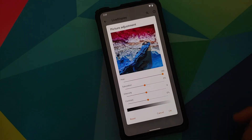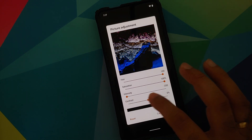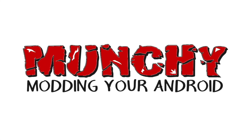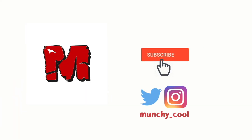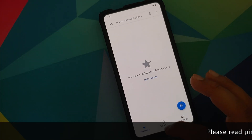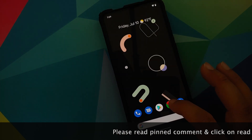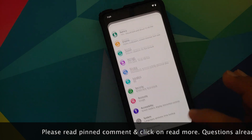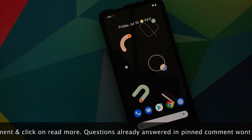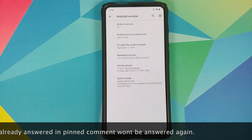What's up peeps, Manji here back with another video. In this video I'm going to show you what is new in the Pixel Experience July builds of normal and plus edition running on the Redmi K20 Pro or the Xiaomi Mi 9T Pro. We are first going to talk about the changes which are common to both the normal and plus edition.